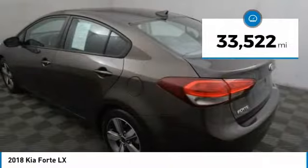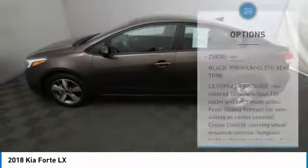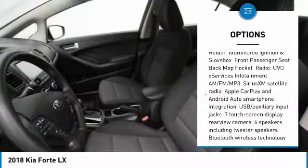This vehicle has less than 35,000 miles. Here are some of this vehicle's great options: Keyless Entry, Steering Wheel Audio Controls, Anti-Lock Braking System, Traction Control, Stability Control.